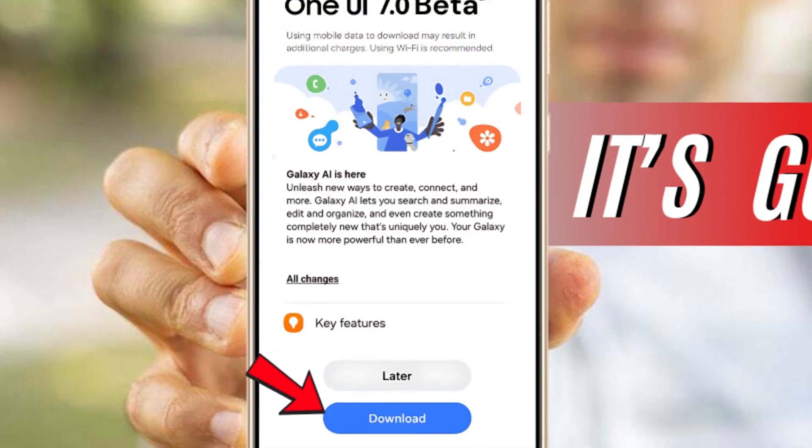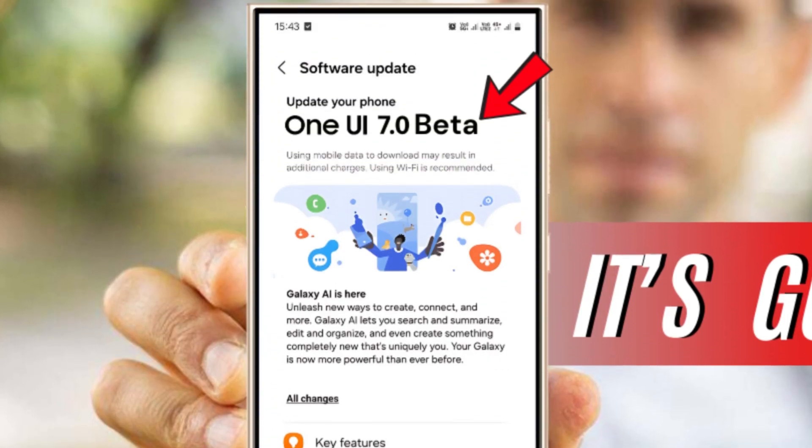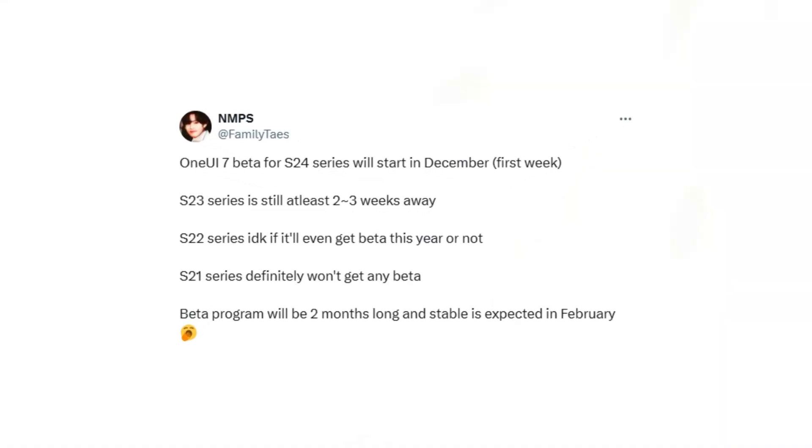Keep in mind that Samsung's beta plans often remain uncertain until the last moment, so take this information with a grain of salt. Thanks to your family tees for sharing the tip.